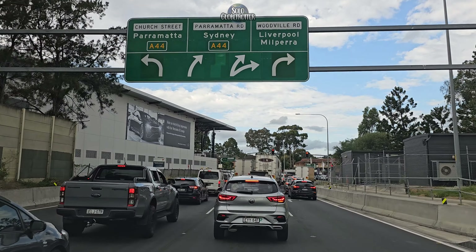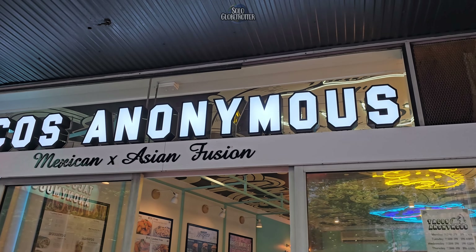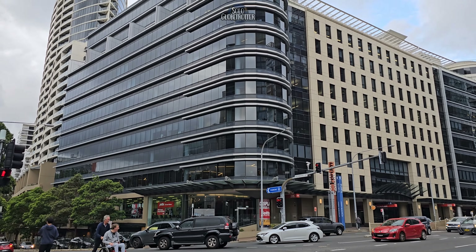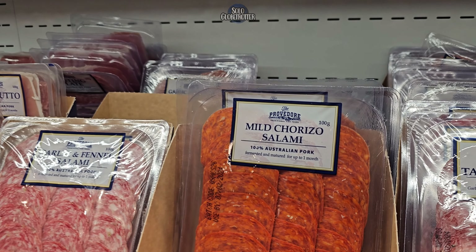Now I am back in Sydney. Tomorrow I will visit the Rozelle Collectors Markets where antiques and other collectibles are sold. Then it is a drive to the historic Maidstone Jail that housed the convicts sent in from Britain in the 1800s. I will also be checking out an Australian Costco.